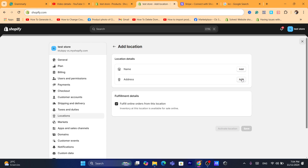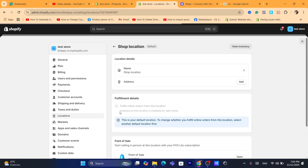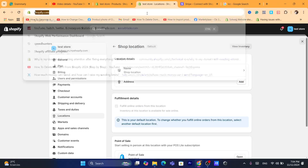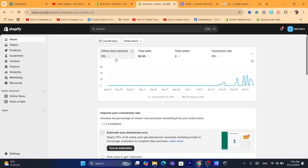You want to add the name and address and make sure you check the box that says 'Fulfill online orders from this location.' But if you already have multiple locations added, click on each location, scroll down, and check 'Fulfill online orders from this location,' then make sure you click Save.